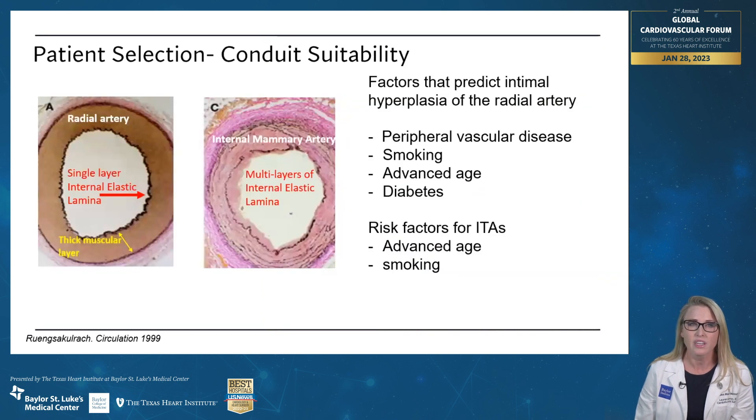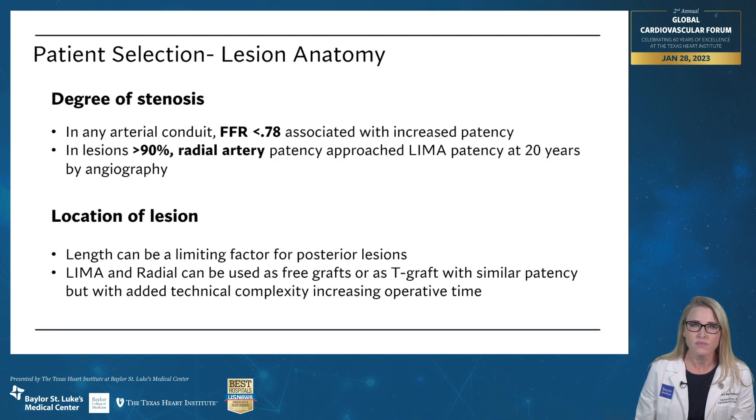When we look at conduit suitability, we're looking at the difference between the radial artery and the internal mammary artery. There are anatomic differences — the radial artery has a big thick muscular layer in the middle and is more prone to calcification and vasospasm. Advanced age and smoking apply to both groups for what makes a conduit not ideal, but there are more things that make a radial artery conduit not ideal than there are for the internal thoracic arteries. Any artery does better if the lesion that it's bypassing is stenotic, and the more stenotic the lesion the better for an artery. Radial arteries only approach the patency of the internal thoracic artery if the lesion has more than 90% stenosis.